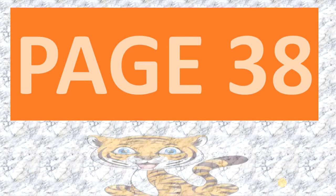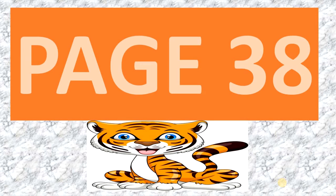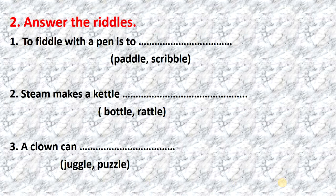Good morning, my boys and girls. Today we have language arts. We are going to work pages 38, 39, and 40. We are going to use the letters and sounds book. Let's begin.